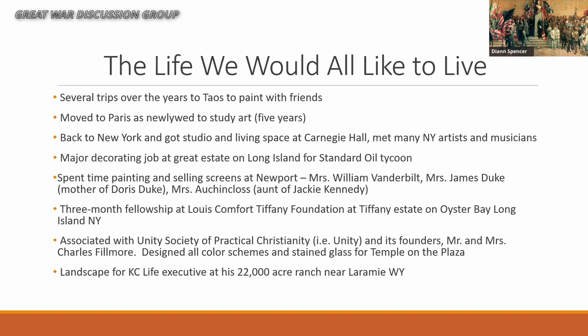McMorris lived the sort of life we would all like to live: trips to Taos to paint with friends, five years in Paris studying art as a newlywed, a studio and living space in Carnegie Hall where from his bathroom he could hear the orchestra tune up, a major decorating job at a Long Island estate for a Standard Oil tycoon, time in Newport, a three-month fellowship at the Tiffany Estate on Oyster Bay — just down the road from the Roosevelts. He was a lifelong member of Unity and designed all the color schemes and stained glass for the current Unity on the Plaza.